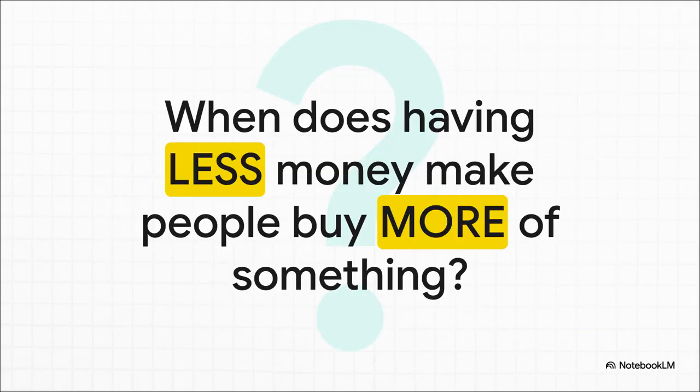When does having less money make you buy more of something? That sounds totally backward. My first instinct when my wallet's a bit lighter is to cut back, not buy more. But it turns out there's this whole category of things where the rules are flipped. So what are they?